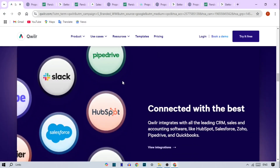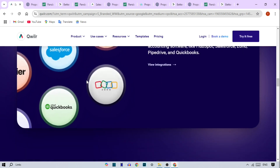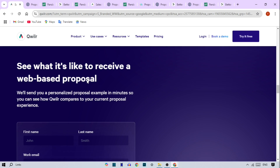Quiller. If you're looking for a more engaging, web-based proposal experience, then Quiller is a unique option. Its web-based proposals give clients an interactive, mobile-friendly experience, and with detailed analytics, you can see which sections draw their attention most.